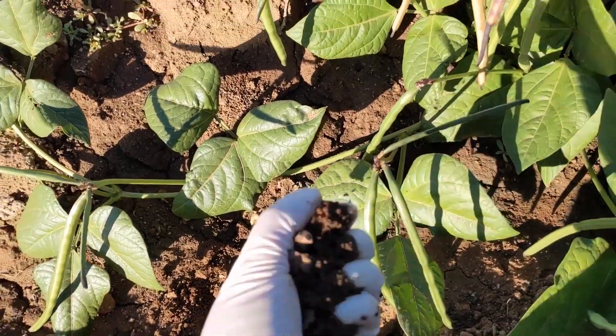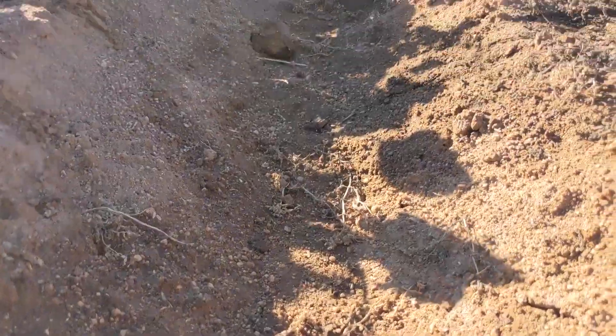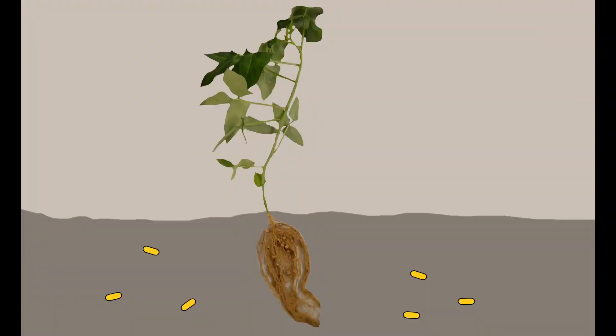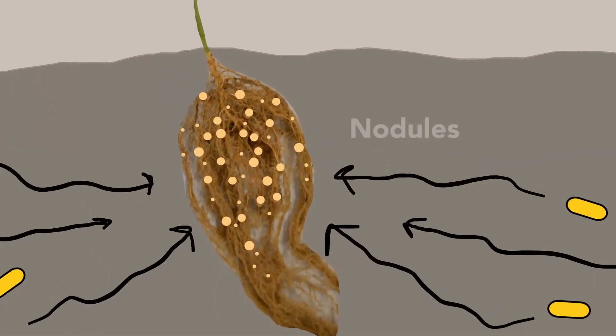This soil is full of rhizobia — bacteria which take nitrogen from the ground and turn it into the type of nitrogen plants need to grow. Rhizobia and cowpea roots send signals to each other, like a secret handshake. If the handshake works, rhizobia actually go inside the roots and set up shop in these tiny knobs called nodules.